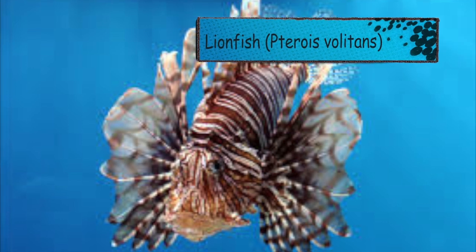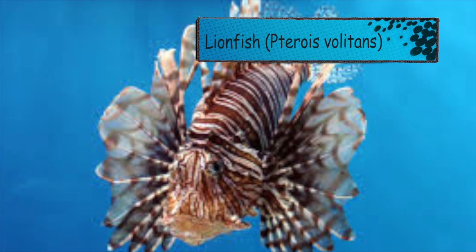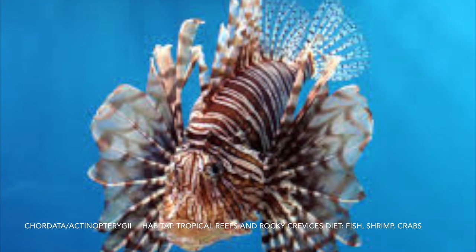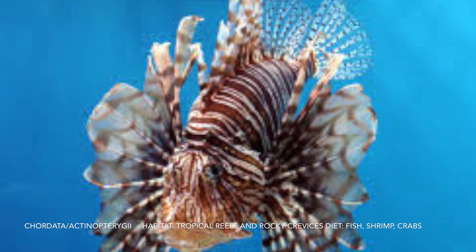For L we have a lionfish. It's poisonous. The female releases 2,000 to 15,000 eggs at a time and it lives to be around 16 years old.